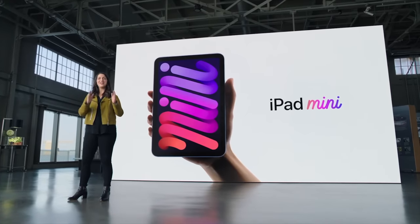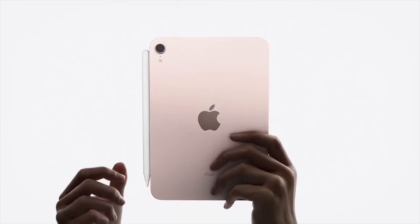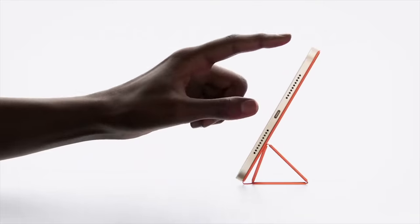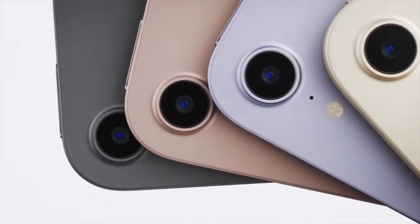Is the new iPad mini 6 actually worth $500? Today we will talk about everything that Apple didn't mention at their event — both the good things and the bad things — and whether you should drop your hard-earned money on this device and if I will be buying it personally.